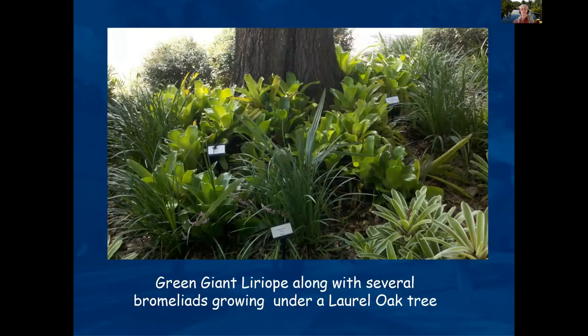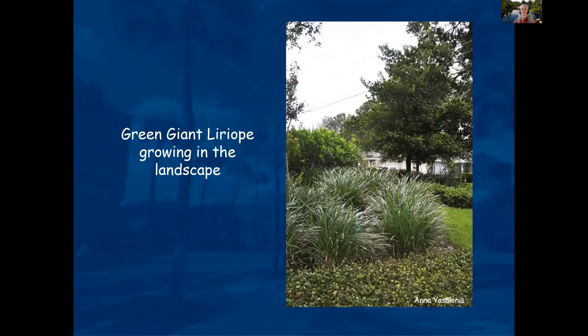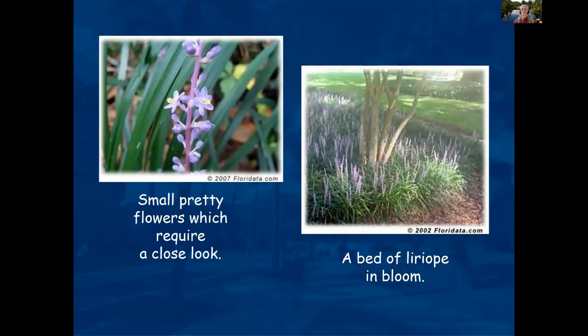Green liriope comes in different sizes — the smaller size liriope and the giant liriope. You'll see it in quite a few gardens; it's a nice accent plant. It has nice little purple flowers and you can see the bed in bloom.